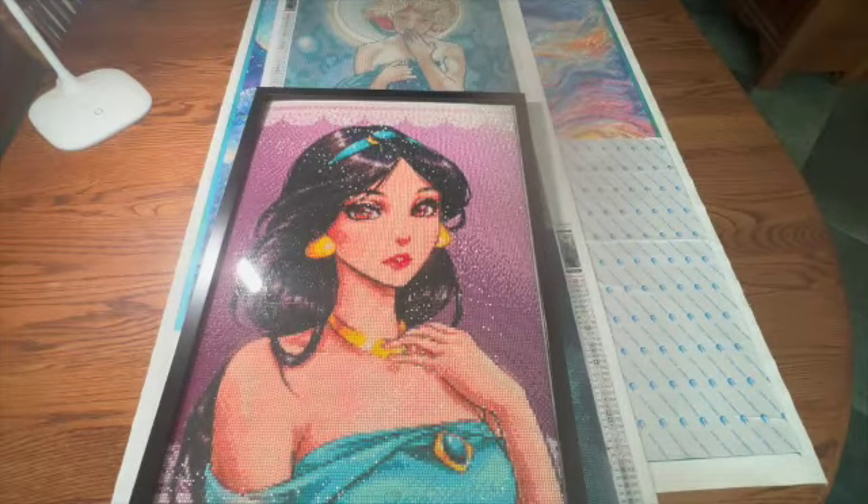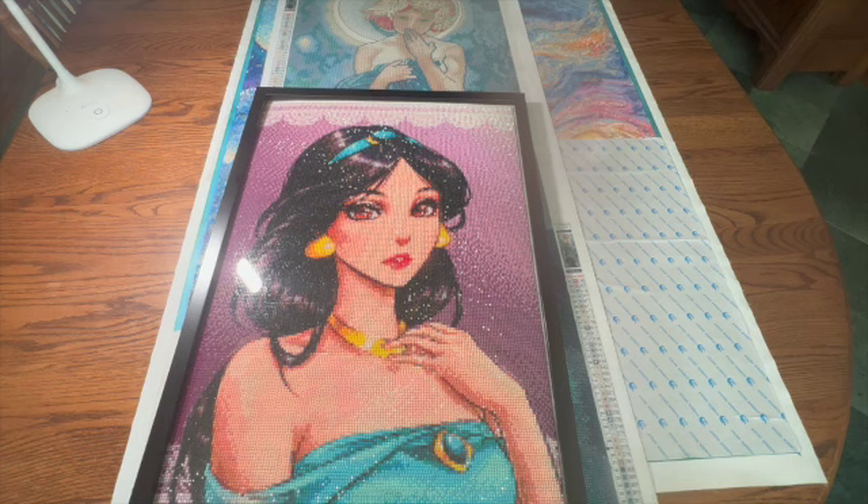Hey y'all, welcome to the Crafty Diamond. I am Debbie. Today I have my July month in review and I don't know where July went. I was really busy but it seems like July was here and then now here we are in August, but I did get some accomplishments done so I'm really excited about that and looking forward to sharing what I've accomplished with you guys.